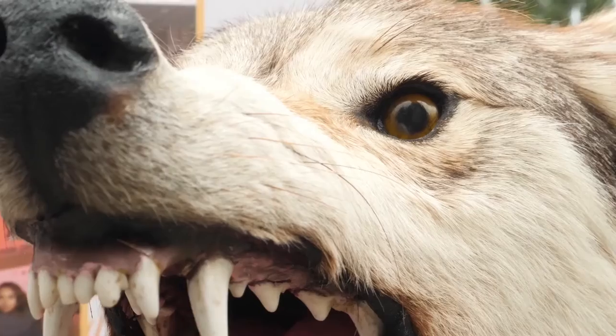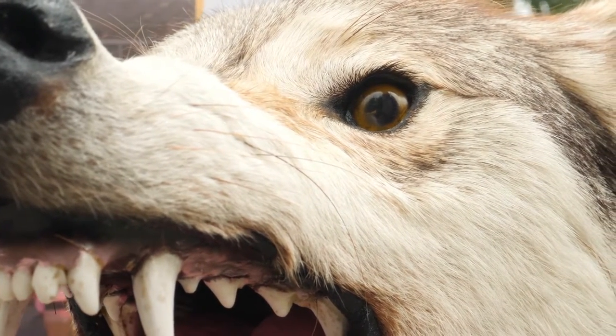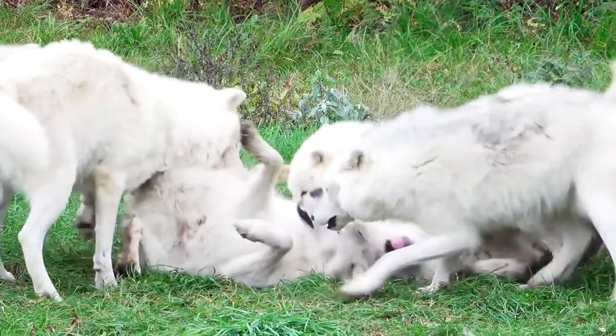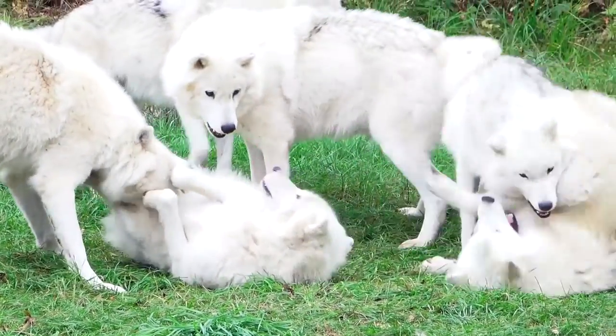Sharp senses, large and sharp canine teeth, powerful jaws, and the ability to chase prey at 37 miles per hour properly prepare the wolf for a predatory way of life. Specialists claim dogs are a product of domesticated wolves several thousand years ago.